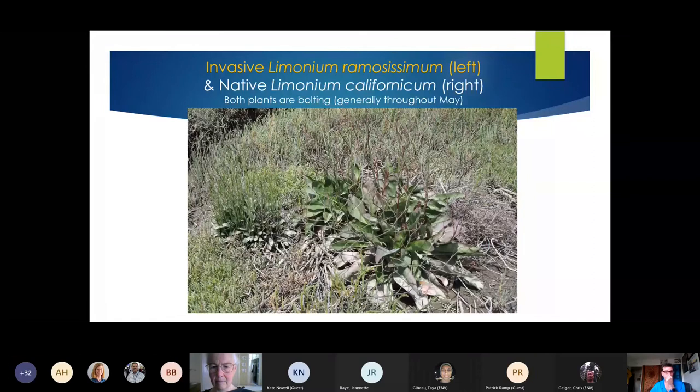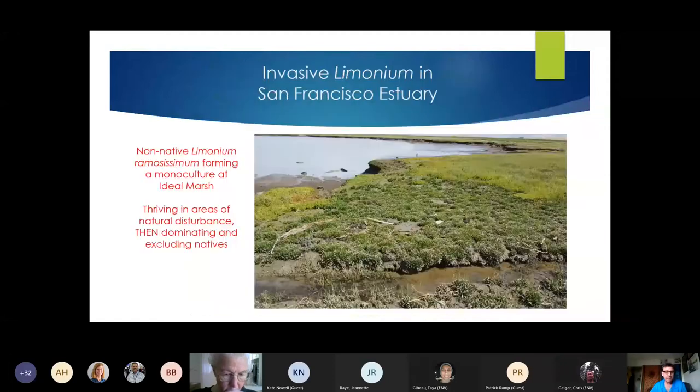In some disturbed areas at the edge of the bay, LRam will just take over entirely — exploiting disturbance and dominating, excluding anything else from colonizing back in from the native seed source right adjacent to it, and starting to exclude those other plants. The non-native forms these short rosette carpets that take over open areas and prevent native re-establishment.